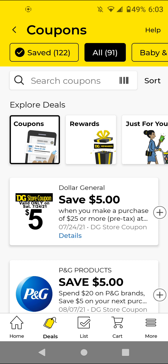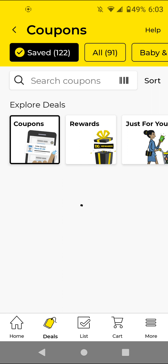Hi guys, this is Small Couponer. These are the Dollar General digital coupons that you should be clipping for the week of July 18th to July 24th, 2021.